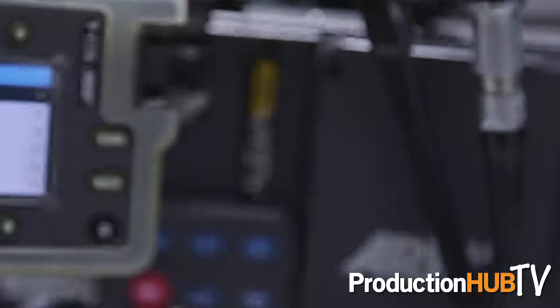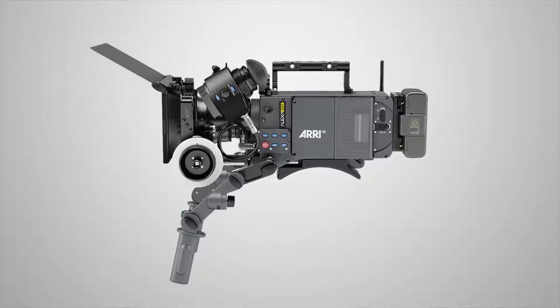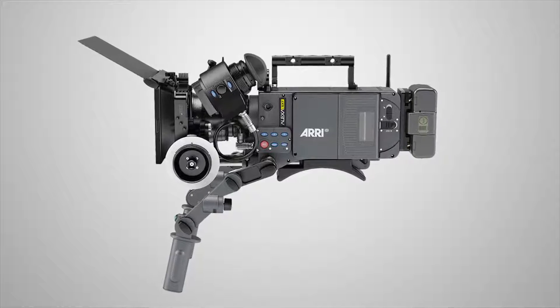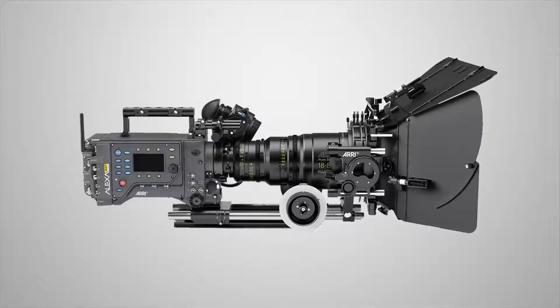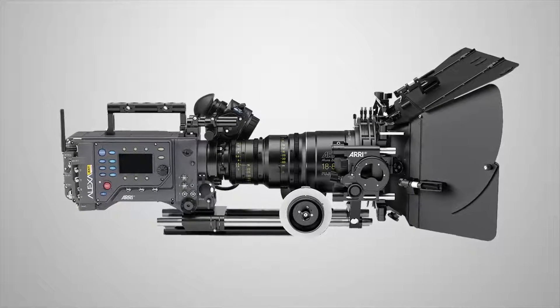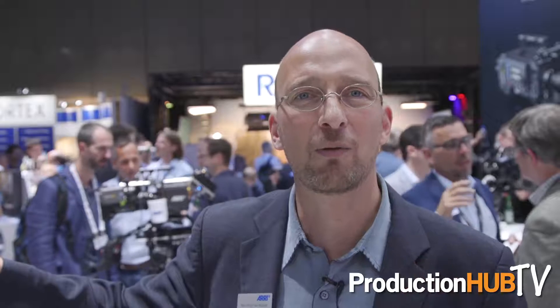I'll be talking about five products we have in the camera range. The first one is the ALEXA SXT, and the ALEXA SXT is the latest incarnation of the ALEXA camera. It has in-camera ProRes 4K recording, it has a new look management built in, and there are many new recording formats including an ARRI RAW 3.2K format.